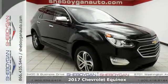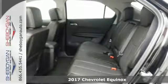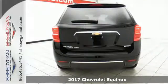It's a 2017 Chevrolet Equinox. No crossover comes close to the style, storage, and safety of this Equinox.